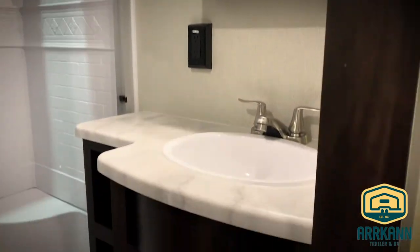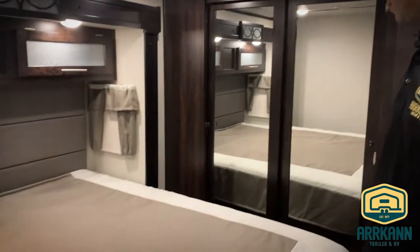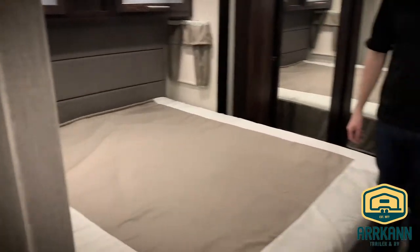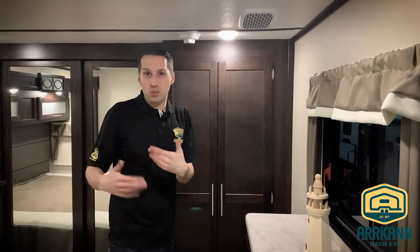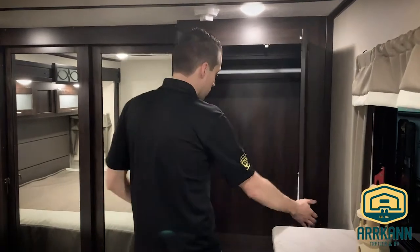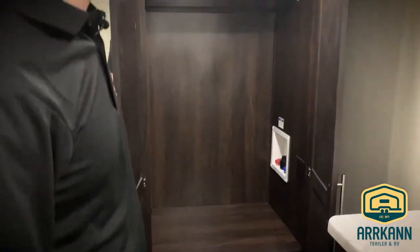We'll head into the master — lots of space again. We've got a nice big king bed, chest of drawers here. Quiet cool AC ducts: what the quiet cool does is recycle the air inside the trailer to work a little bit more efficiently than a conventional air conditioner, and it works a little bit quieter as well — hence the name. Right in here you'll have your washer-dryer prep, or just hanging space if you wanted to use it for that.